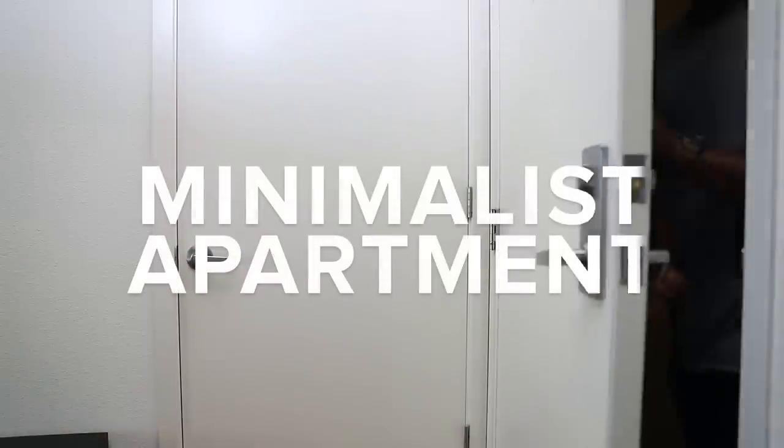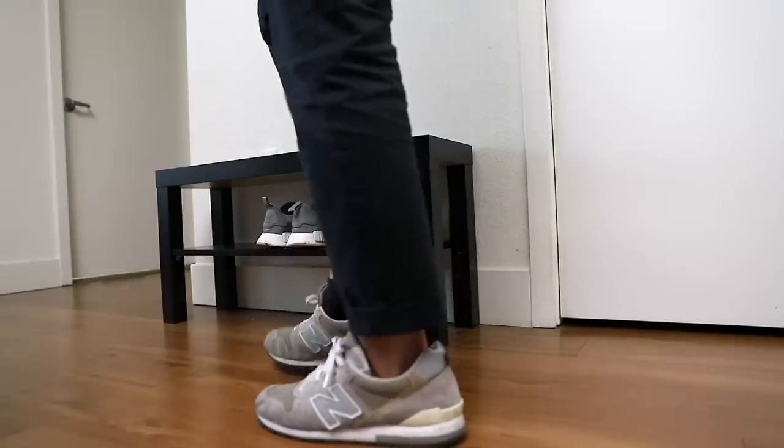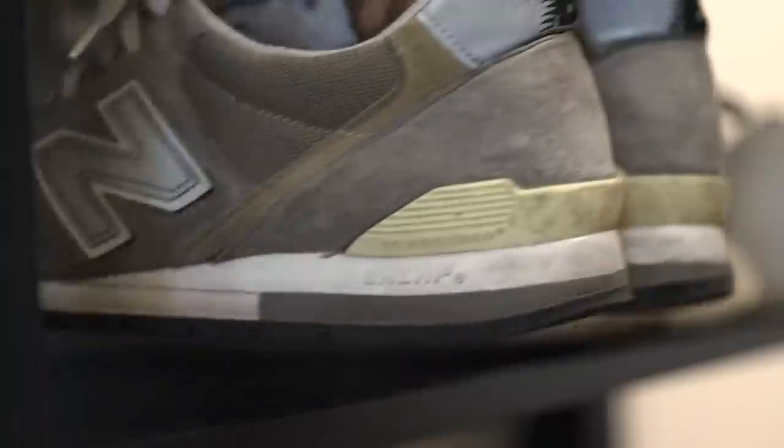Welcome to my apartment. This is where I live with my fiance, and today I'm going to show you how we organize and use our space. Walking through the front door, the first thing we have is our shoe bench. This is where we store the shoes that we are using for the day.